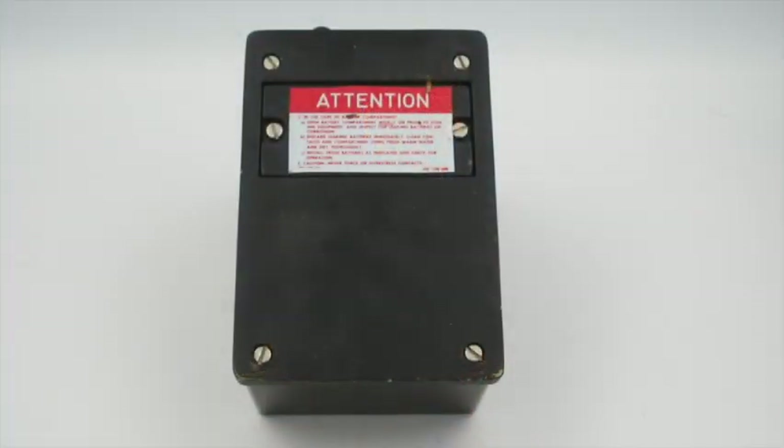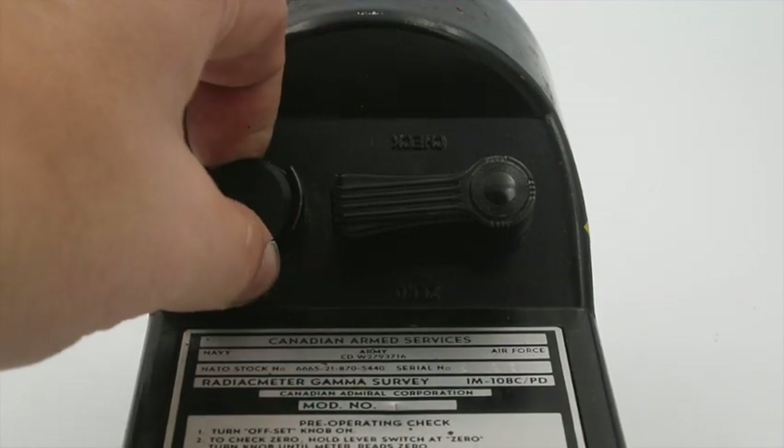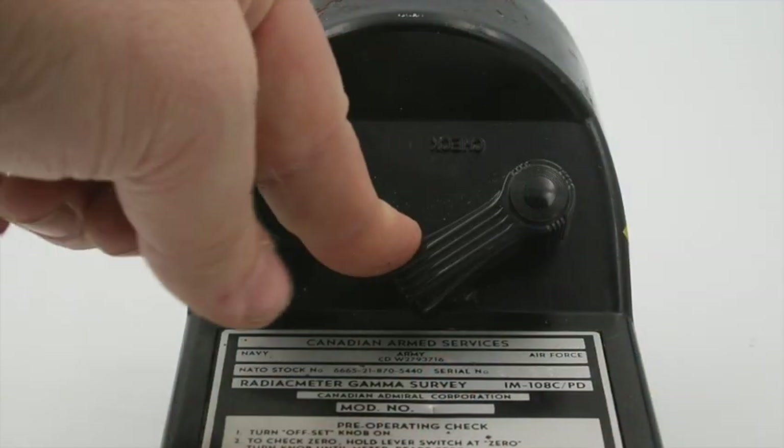Let's pull this out of its protective casing and have a look at some of the controls. What's neat about these is that the actual ion chamber is sealed inside, but the battery compartment is easily removable. The reason for this is for use in cold weather — you could easily pop the battery compartment out, tuck it into your coat, and use your body heat to keep it warm and keep the meter running. There's also an on-off knob down here. You can set it to 'set,' which allows you to zero the device — flip this lever to one side and this allows you to zero the needle.